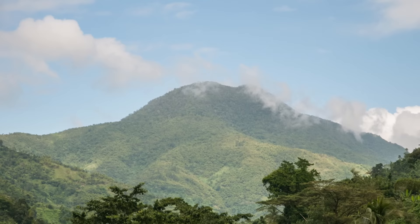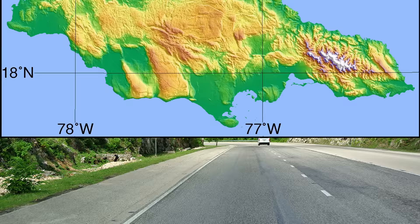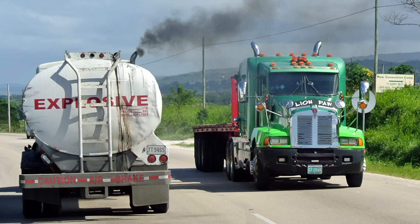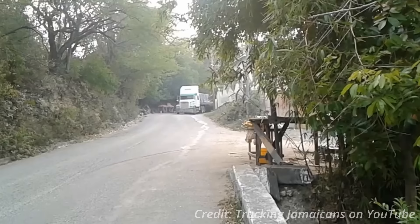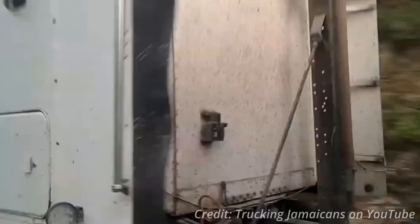Much of Jamaica is mountainous, especially on the eastern side, where Blue Mountain Peak, the highest point in the country, is located. Steep grades are present across the nation, as many roads cut through the bumpy central landscape. The power of these older American trucks is greatly appreciated and can be fully utilized, not only while traveling uphill but downhill as well. The sound of engine braking, also known as jake braking, can be heard across the country and is an essential tool for Jamaican truckers, especially those hauling heavy loads.